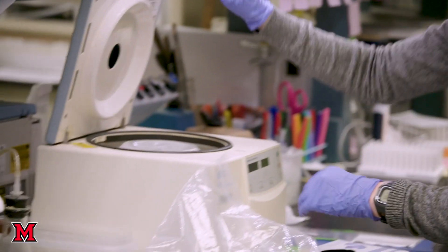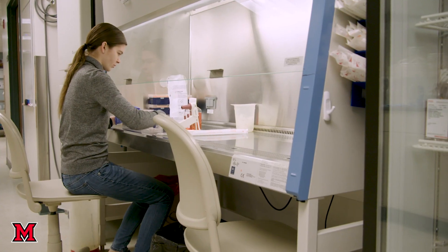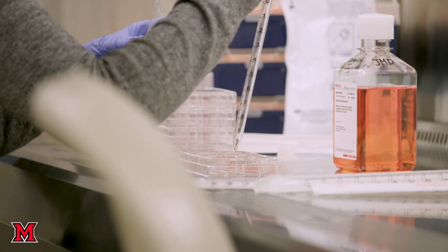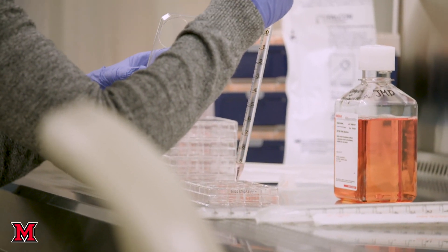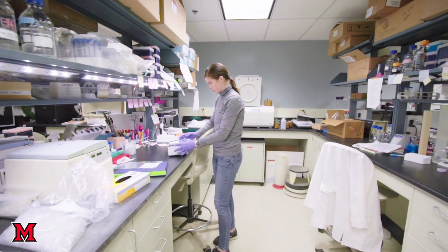So when you graduate, it's not as if you just dropped samples off and got the data. You actually got to play with all of these really expensive pieces of equipment, troubleshoot protocols, develop new research, and things of that nature. Thanks for taking the tour and hopefully you'll choose Miami.